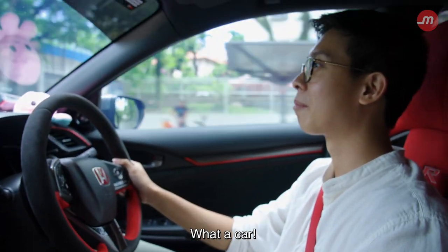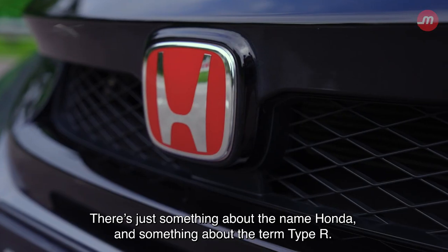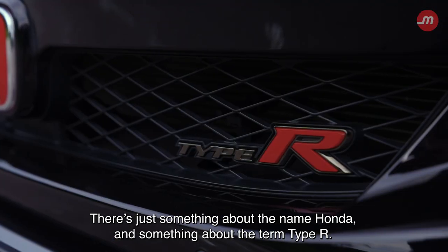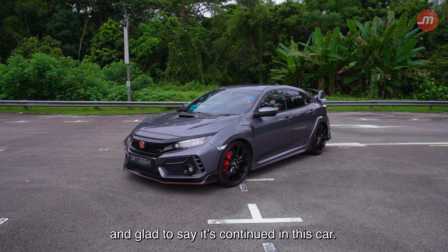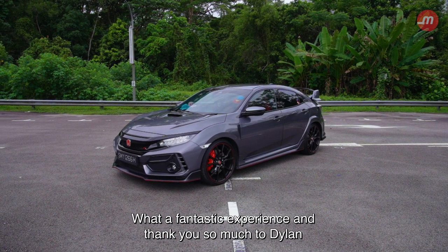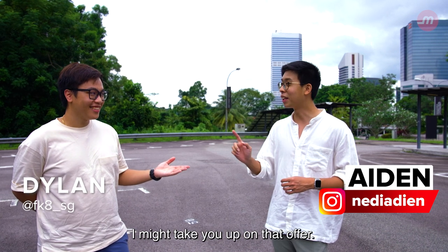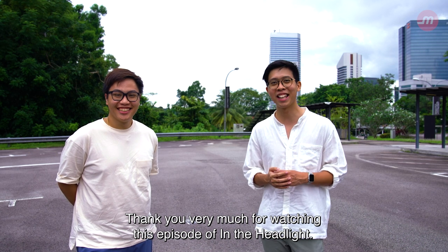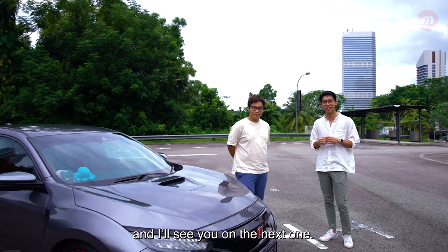There's just something about the name Honda, something about the term Type R — it's just a badge that exudes performance. And I'm glad to say it's continued in this car. What a fantastic experience. Thank you so much to Dylan for letting us have this experience. No worries bro, anytime. I might take you up on that offer. Thank you very much for watching this episode of In The Headlight. I'm Aiden — be sure to like, share and subscribe. I'll see you on the next one.